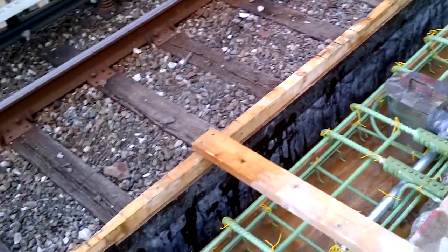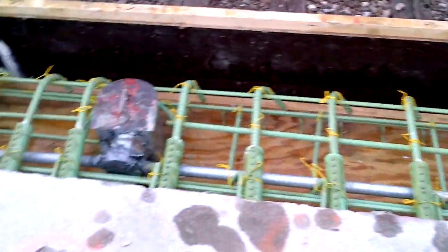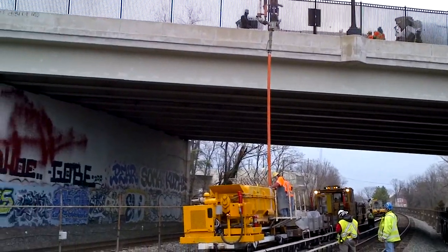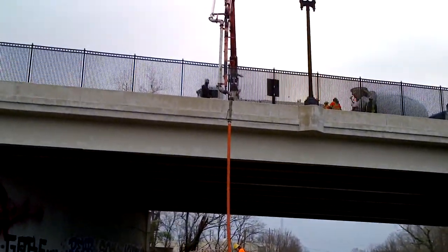You have the new platform edge light fixtures. They have the concrete truck positioned up on the street, and it looks as though they finished doing all the testing of the concrete.